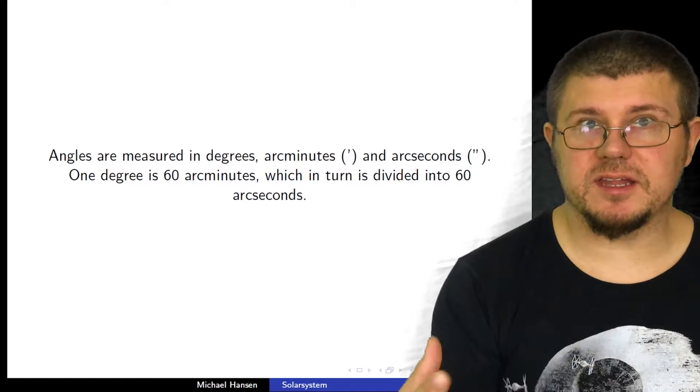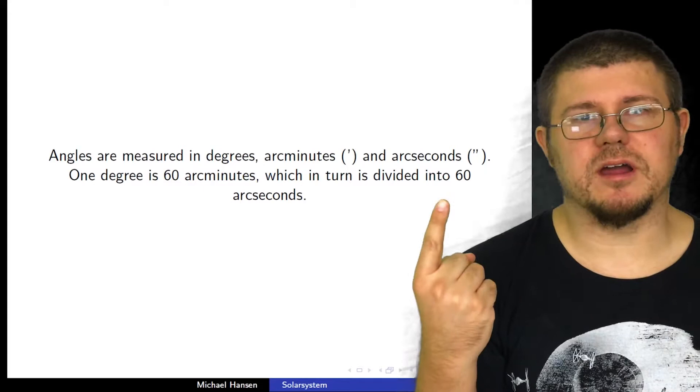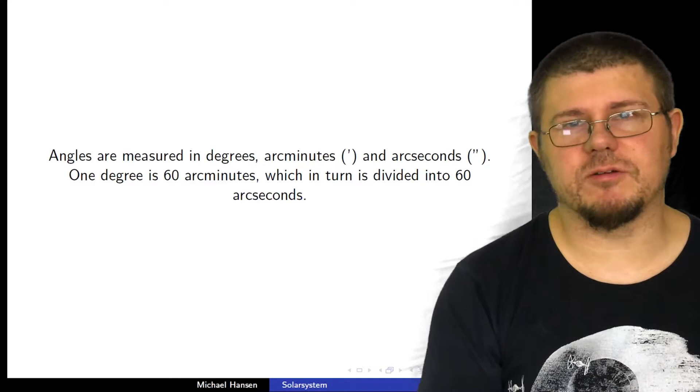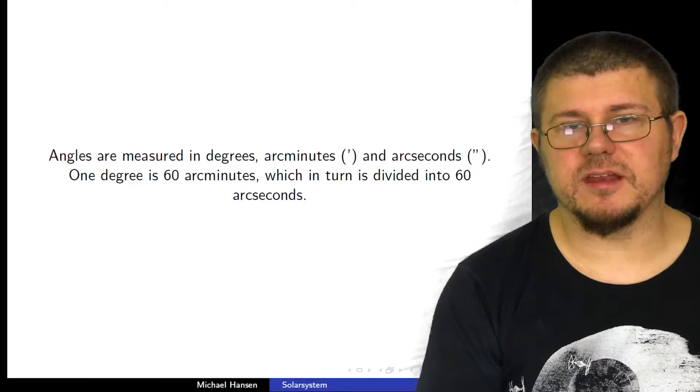Angles are measured in degrees, arc minutes, and arc seconds — here is how we index them. The little circle symbol is degrees. One single mark like this represents arc minutes, and two marks like this represents arc seconds. Some call them quotation signs, but I'm not sure that's the right term here. To recap: one degree is 60 arc minutes, and we can subdivide that into 60 arc seconds.